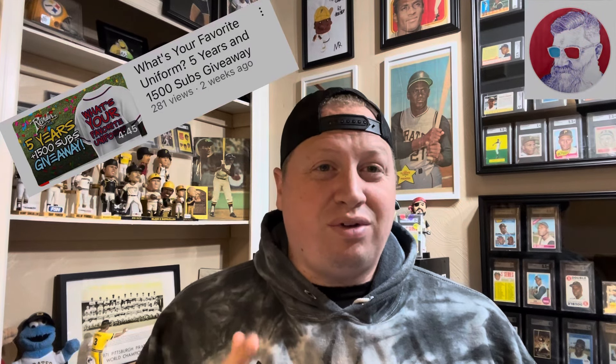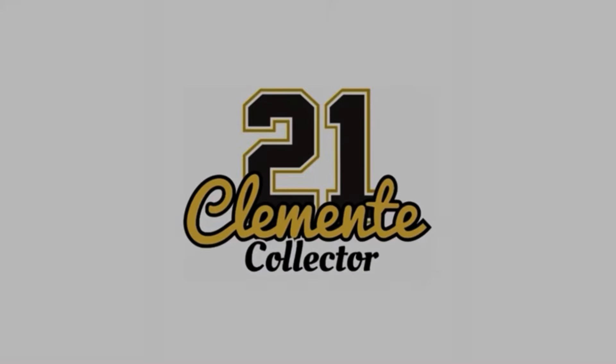What's up everybody? Welcome back to my channel, Clemente Collector. Today I really just want to give some love to the community. As I sit here and look around my card room, I constantly see reminders of how people in the community have given back to me. This community is just freaking amazing, and I am so happy to be a part of it.